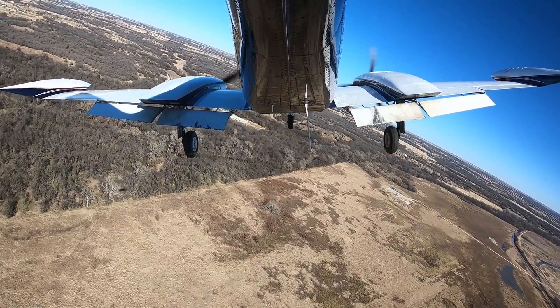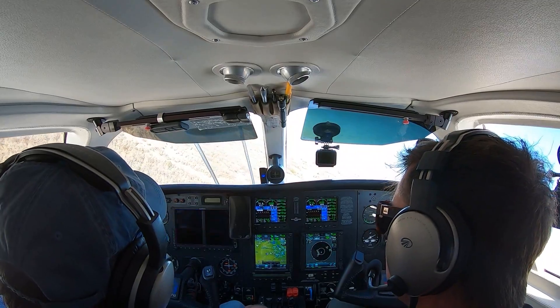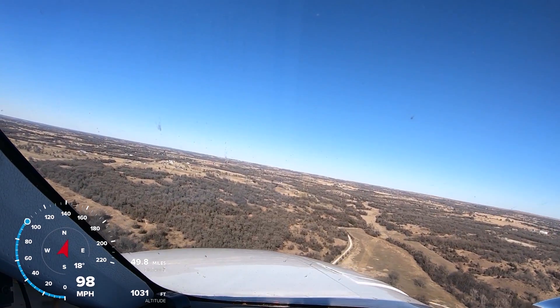That angle of attack indicator is pretty neat. So we're just coming in on approach - you see the donut? We're looking for a full blue donut.